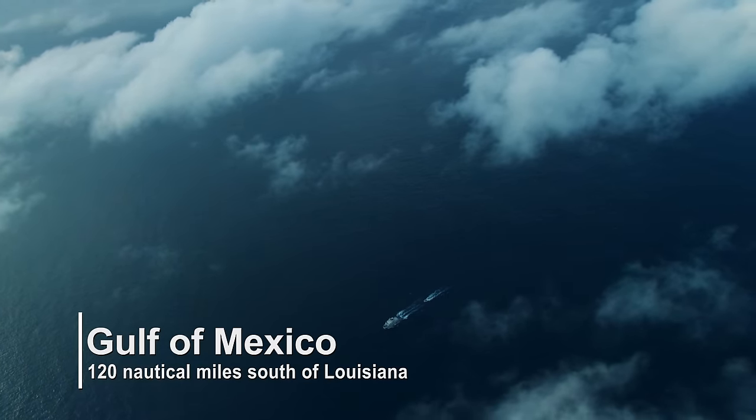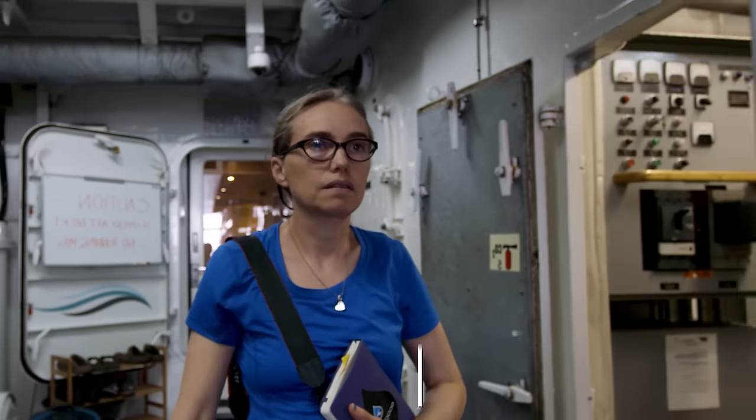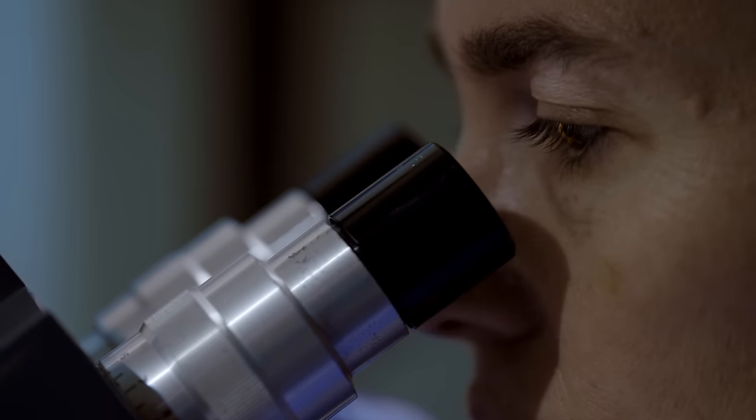In the Gulf of Mexico, there are hundreds of brine pool ecosystems. We've explored less than 10. What we've learned is that every single one is unique. And that means the microbiology is unique and could have very, very real potential for biotechnology and medical use.